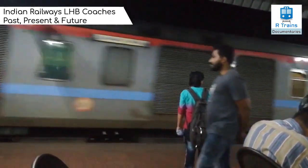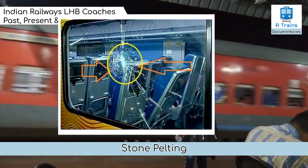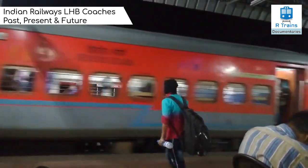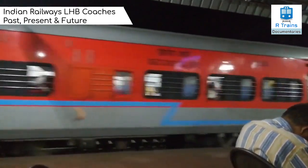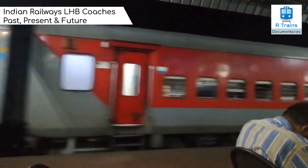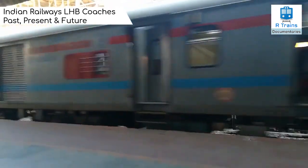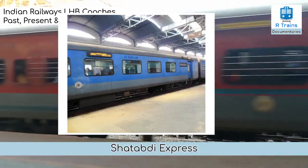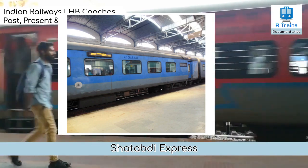The trial did not turn out to be successful, as the coaches' wide windows were targets of mischief and stone pelting. Railways had to use sealing tapes on the bruised windows. When these rakes were brought into service, couplers came unstuck and passenger feedback showed that the air conditioning was not very effective. They were withdrawn from service, and after attending to the problems, railways reintroduced them on the New Delhi–Lucknow Shatabdi Express and proved successful.